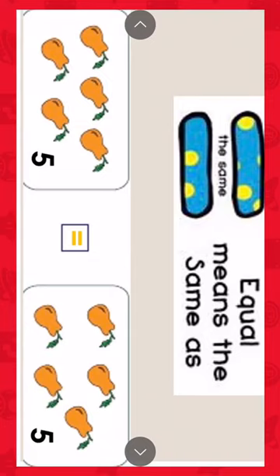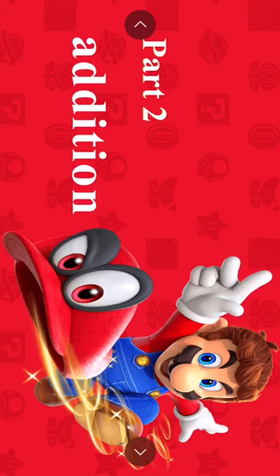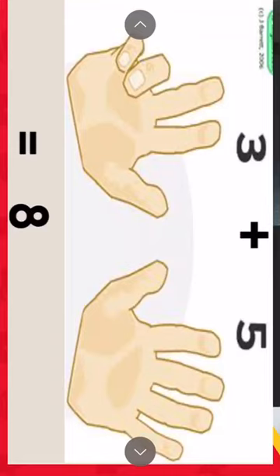Part two: Addition. I have two numbers. Between them, there is this sign — this sign is named add or plus. Three plus five. Which is the larger number? It's number five. Draw a circle around number five and put it in your mind. The smaller number is three — put it on your fingers. What's after five? Six, seven, eight. Three plus five equals eight.